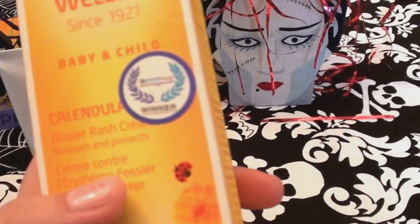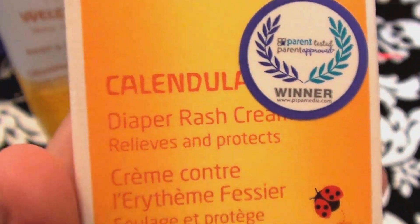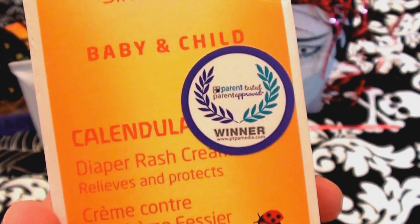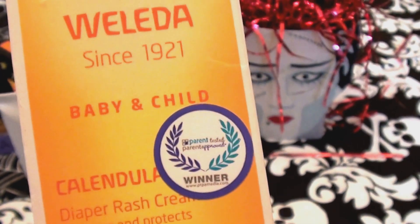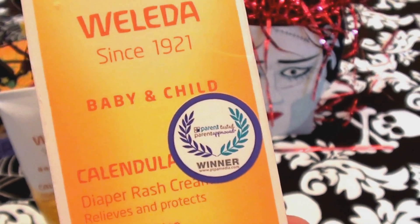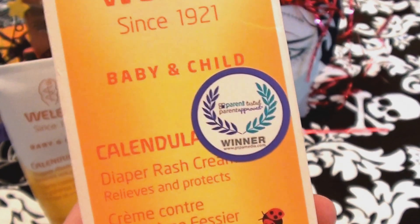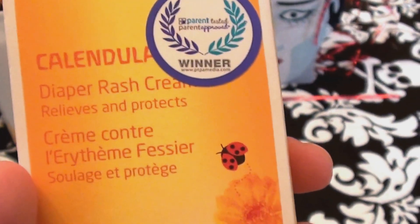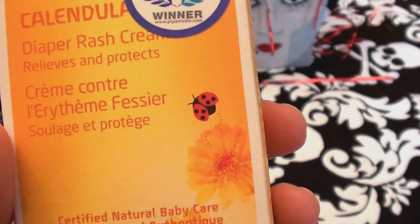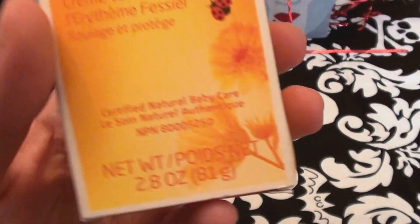This is the Weleda Baby and Child line — specifically the Calendula Diaper Rash Cream. Calendula is the herbal ingredient, however you pronounce it. It says 'relieves and protects' and comes in a 2.8 fluid ounce tube.